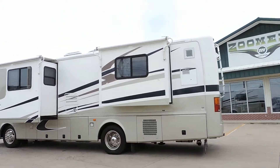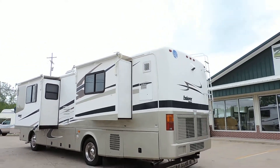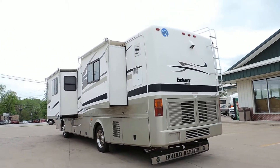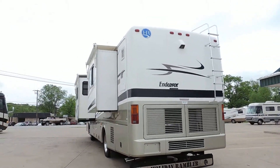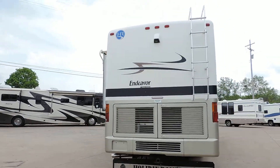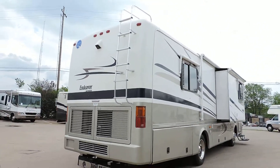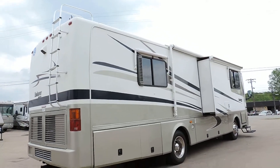10-gallon hot water heater. Backup camera, rear ladder, tow package with a rock skirt. Aluminum wrapped porch awning. Aluminum wrapped window awnings.